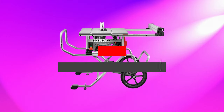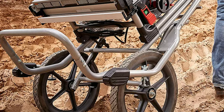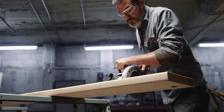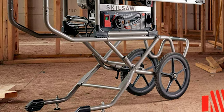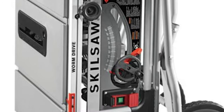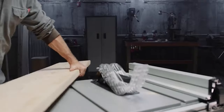Number 2: SKILSAW SPT-99-11. Getting the best portable table saw is no challenge nowadays, and SKILSAW is one of the most suitable and cost-effective options on the market. Its rugged design delivers incredible cuts. When compared to competitors, it requires less power for operation. With a 29.5-inch rip capacity and 0.375-inch cutting depth, it provides a fantastic experience. The precision rack and pinion fence system ensures smooth and rapid fence adjustments for accurate cuts.